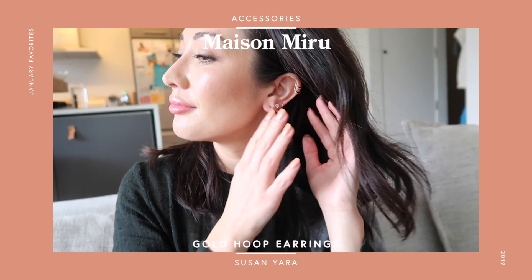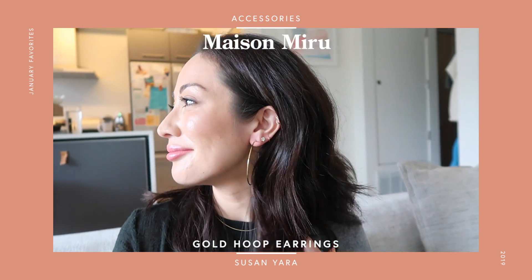Another thing I got were these hoop earrings by Maison Miru — I'll link them because they have really wonderful earrings. I didn't think I'd be back into the big hoop trend, but people on my team started wearing them and I gave in. Look at these — aren't they cute? I love huge hoop earrings. They make me feel younger. The key is to make sure the hoop is really thin. They're gold plated, about $60, and I feel like everyone should own a pair.